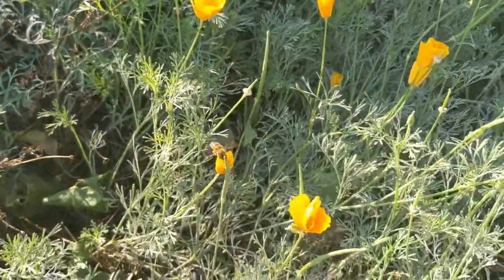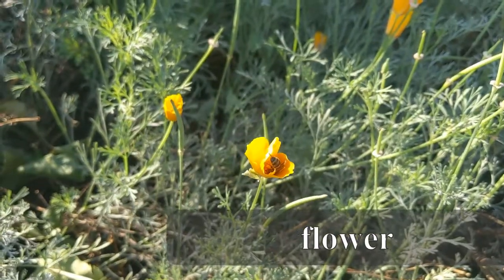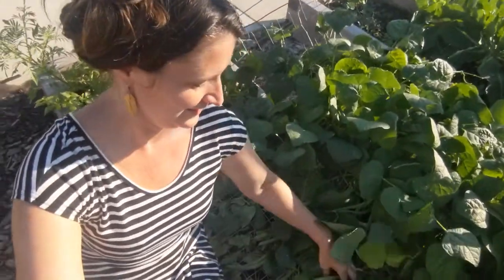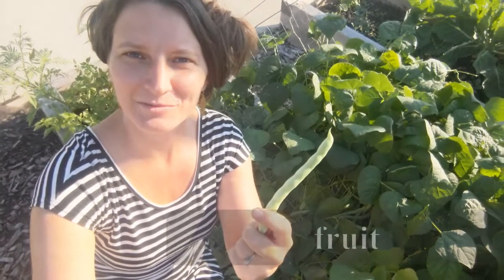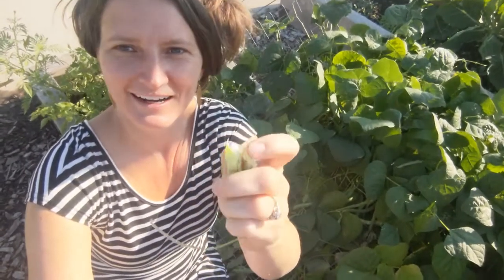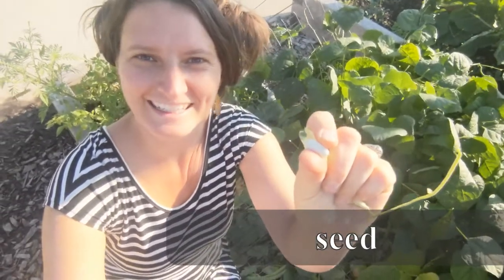And what plant part are these little orange things? You guessed it, they are flowers. Take a look at these beautiful bean plants. They used to produce flowers, and those flowers turned into what we consider a little bean fruit. And inside of the fruit, let's see what we can find — a bean seed! Wow!